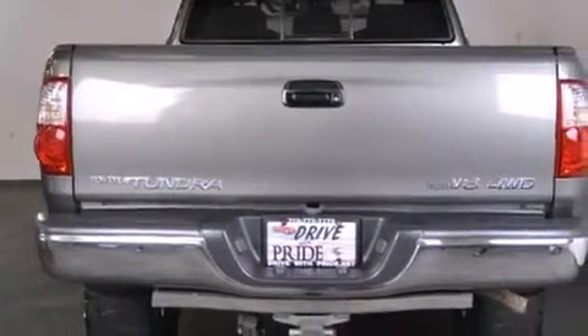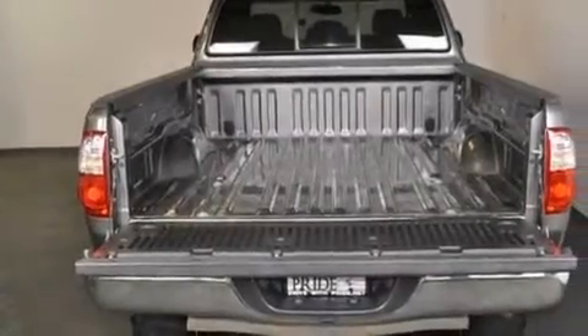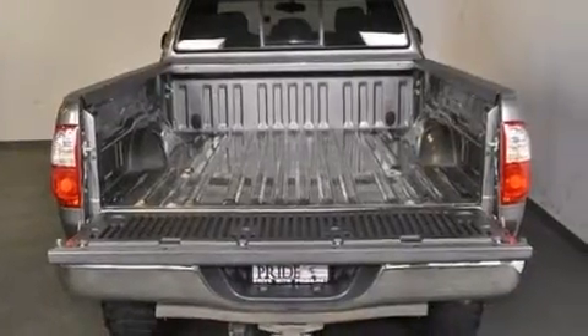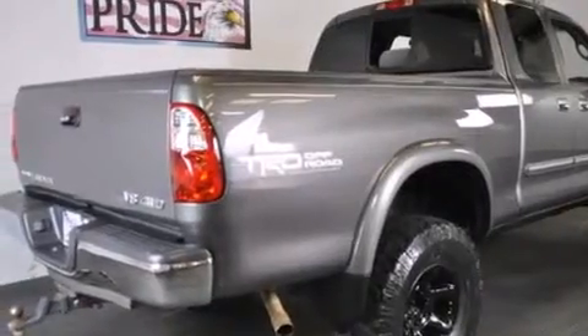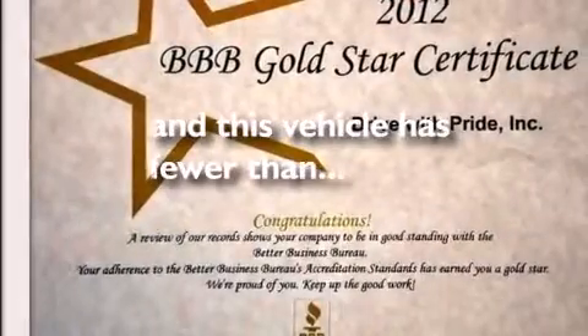The following features are also included: air conditioning, cruise control, a sliding rear window, side curtain airbags, a chrome grill, front fog lights, privacy glass, an anti-lock braking system, a keyless entry system, and this vehicle has less than 51,000 miles.